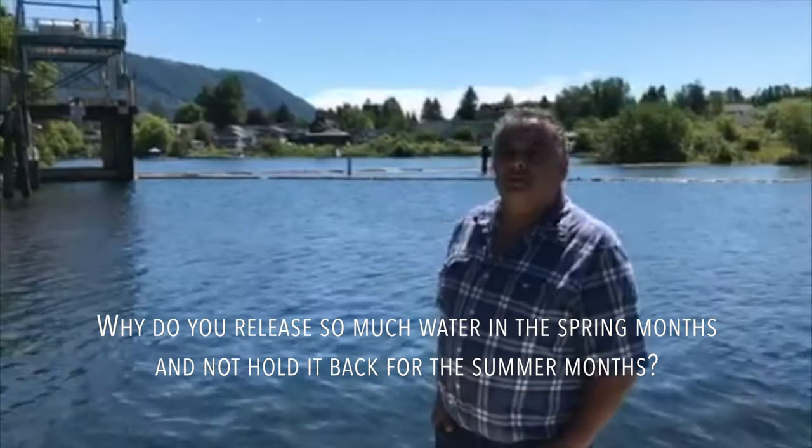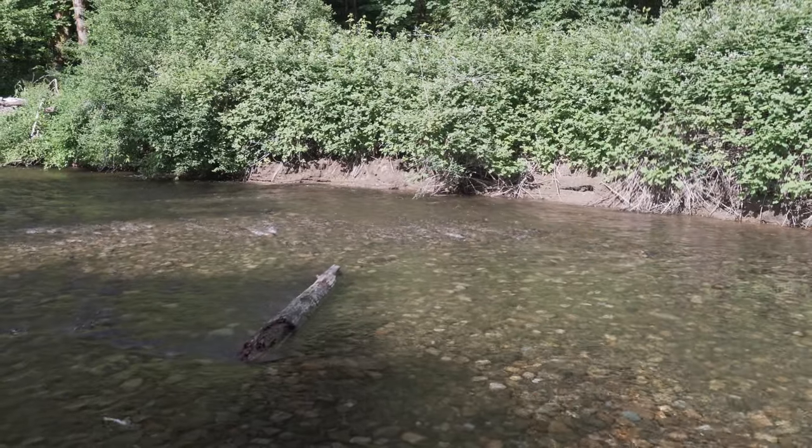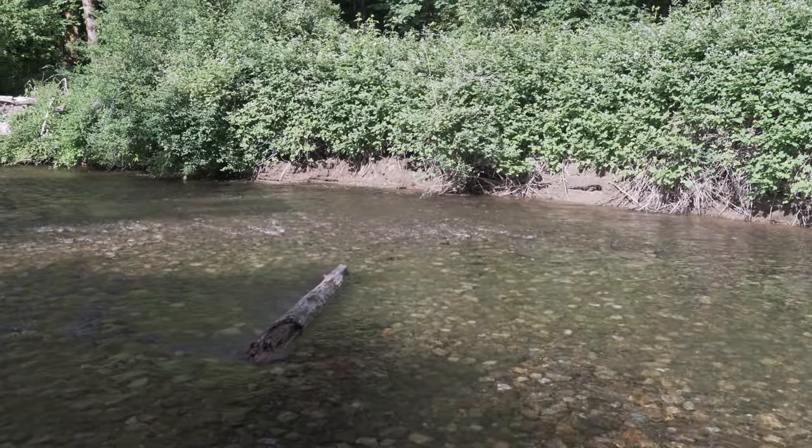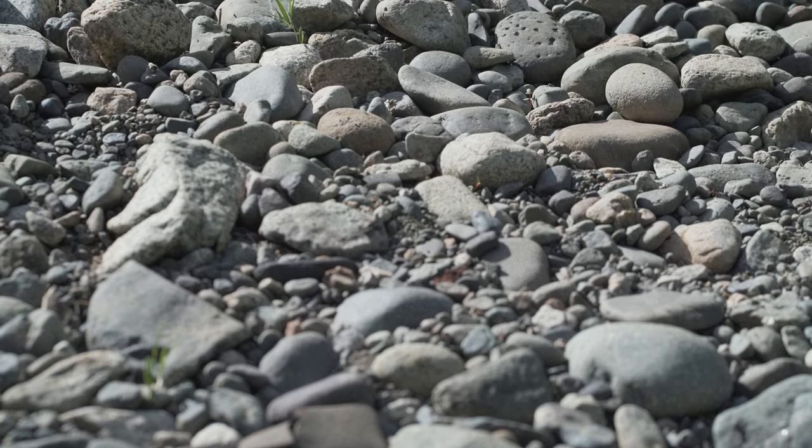Why do you release so much water in the spring months and not hold it back for the summer months? That's a great question — I often get people asking me why are you letting all that water out of the weir in the springtime, shouldn't we be saving it for the summer? There are a lot of reasons, but here are three quickly. First, steelhead lay their eggs in the gravel in the late winter and early spring. If we reduce flows in the spring, where the steelhead lay their eggs will be dry and all the eggs will die.